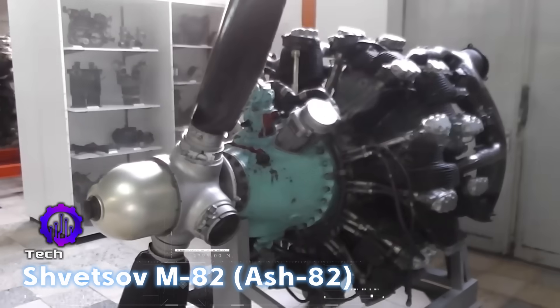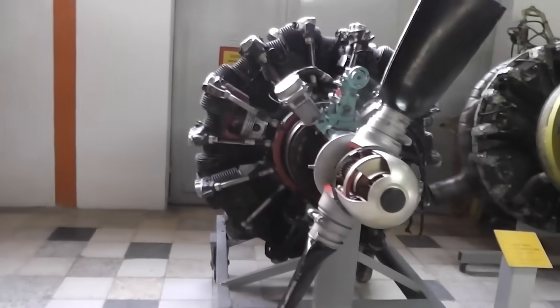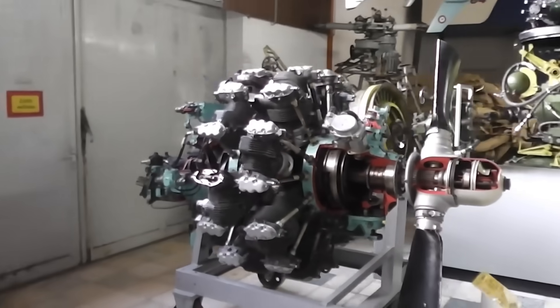The M82 was a Soviet radial engine that powered the Lavochkin LA-5 fighters. Its air-cooled design made it well suited for the harsh conditions of the eastern front.